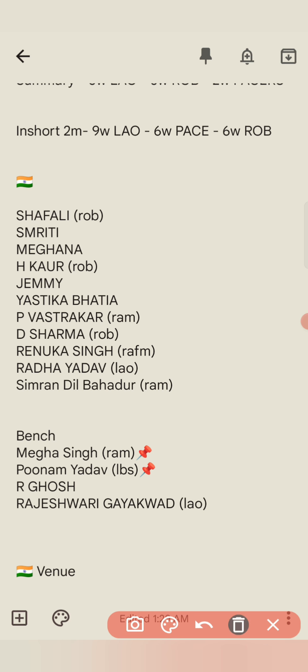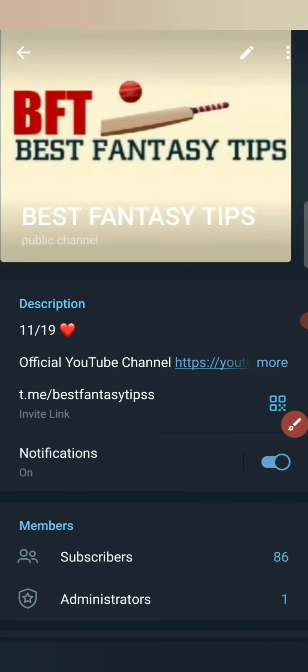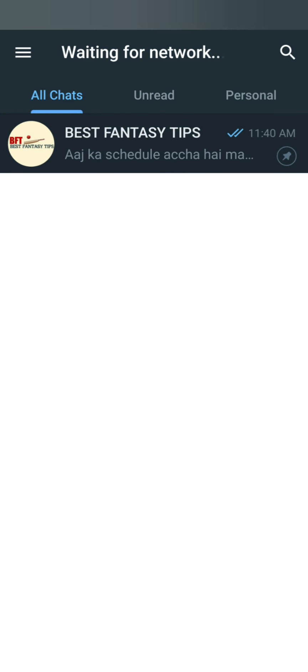You can go to our Telegram channel and search for the best fantasy tips. You can add the best fantasy tips there. You can see our Telegram channel — this is our logo, I have now updated it. So you can join this channel, you will get a lot of value here.